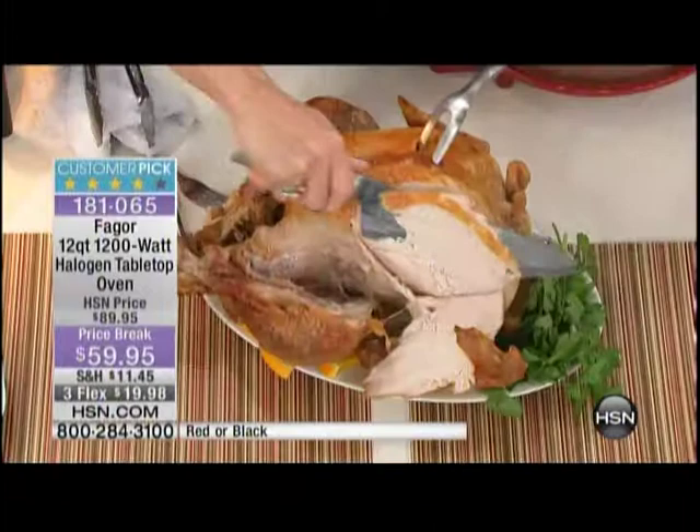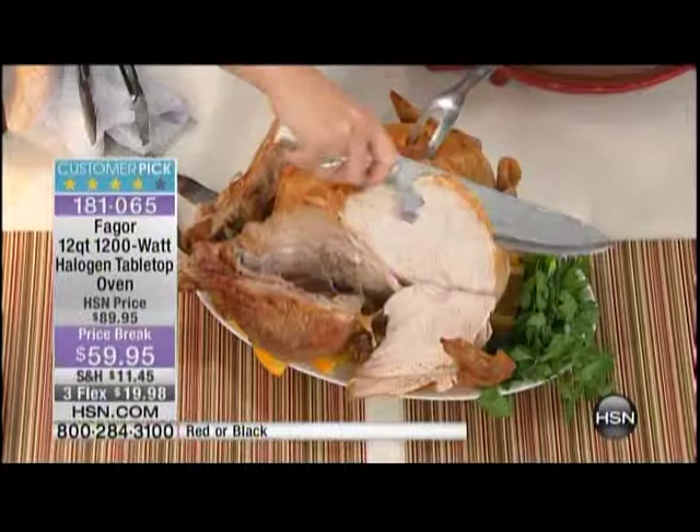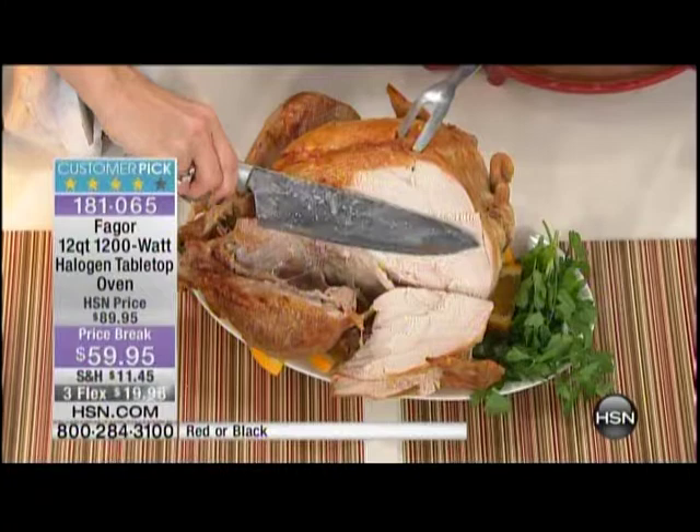I used this for my Thanksgiving turkey with my husband this year and he literally said it's the best turkey he's ever had. There are two things: first, what do you spend for a pound of sliced processed turkey? Why wouldn't you go buy a fresh turkey and stick it in your Fagor oven and make yourself fresh turkey for the week?